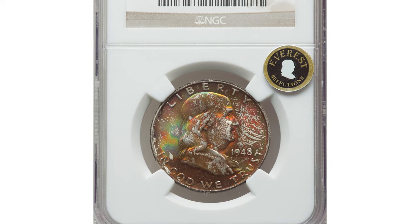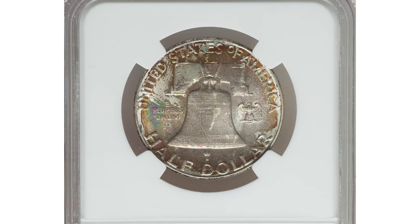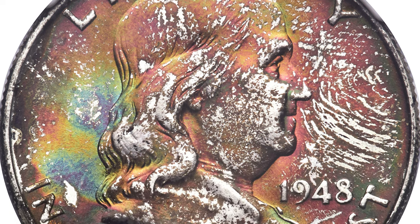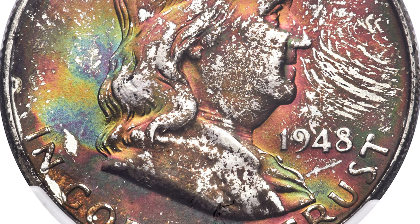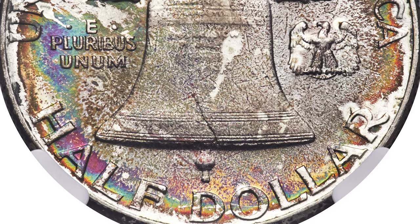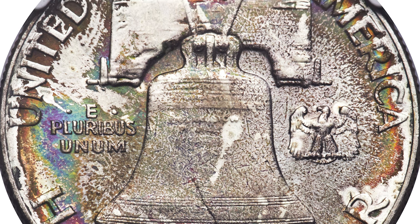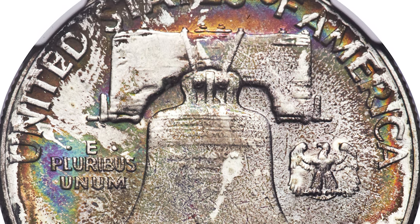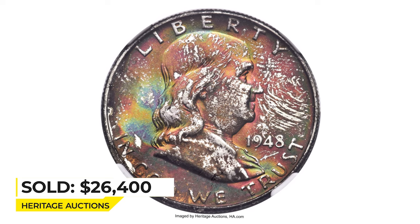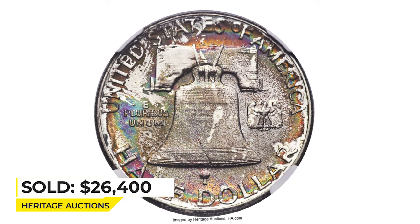This is an attractively toned 1948 Franklin half dollar in mint state 68 with full bell lines on the reverse. The 1947 was the first year the Mint issued mint sets in the now widely recognized flat packs, with each year's coins in a separate cardboard holder. Each holder had a significant presence of sulfur in its composition, which produced magnificent toning on at least one side — sometimes both, as seen here. The surfaces display rich original multicolored toning, deeper on the obverse than the reverse, obviously of mint set origin. Sold on April 25, 2022 for $26,400 at Heritage Auctions.